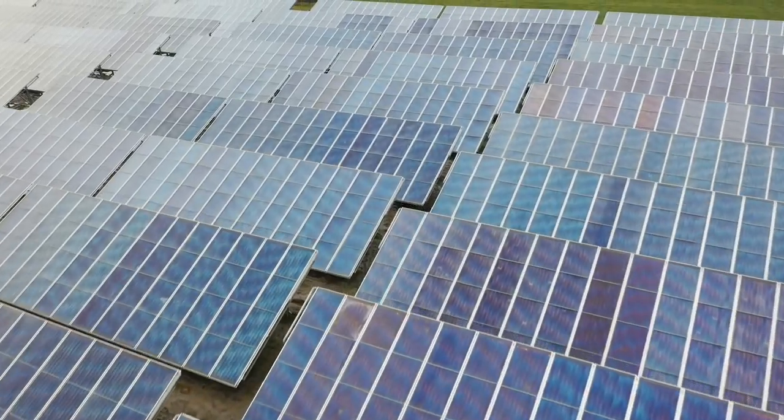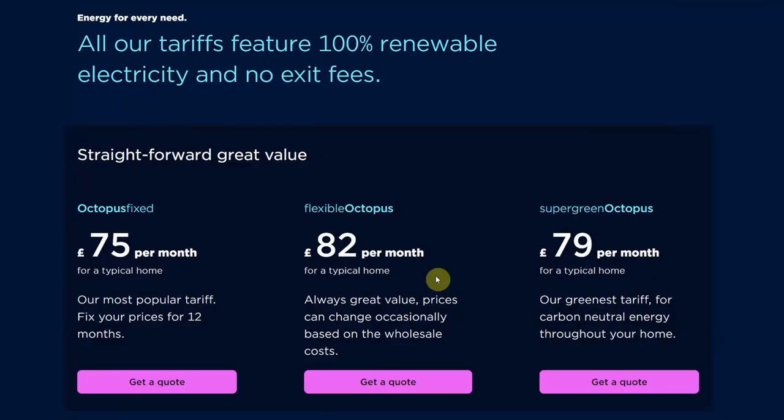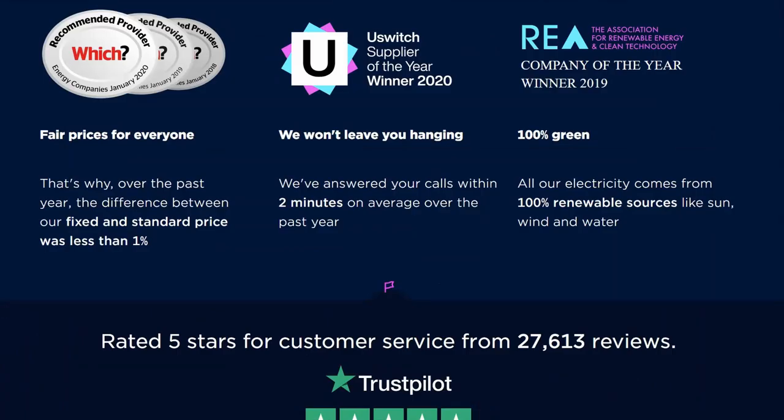Octopus Energy are an independent company disrupting the energy market, in particular the big six, and that's why I love them after being ripped off by these companies for many years. With all of their tariffs boasting 100% renewable electricity and no exit fees along with competitive prices, it's easy to see why Octopus Energy had been a Which recommended provider for the last three years and won Switch Supplier of the Year in 2020.